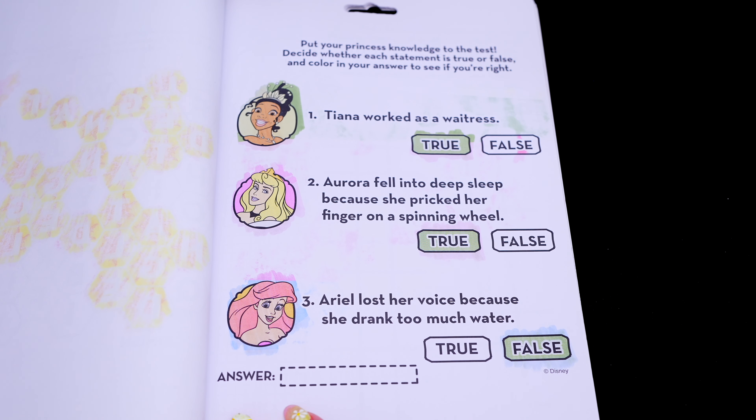Okay, let's check our answers to see if we got them right! True, true, and false! Yay, we got them right!